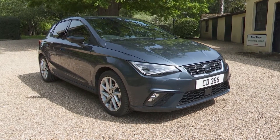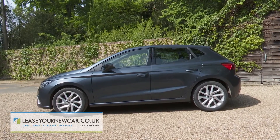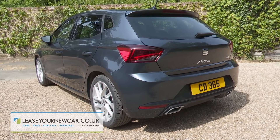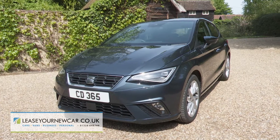This improved version of the fifth generation Seat Ibiza Supermini offers small car buyers a smarter set of more media-savvy talents. It'll need them if it's to distance itself from its Volkswagen and Skoda design stablemates and continue as a credible alternative in this tightly fought segment.